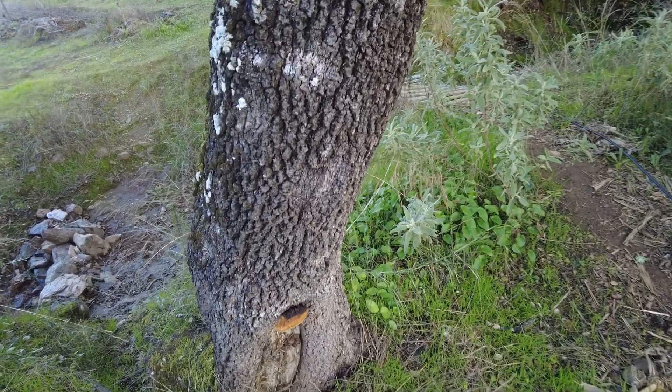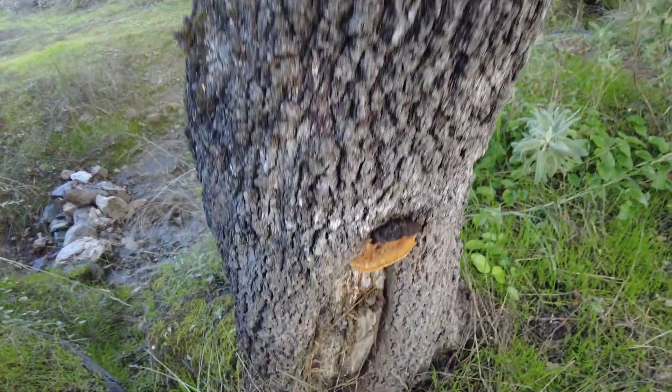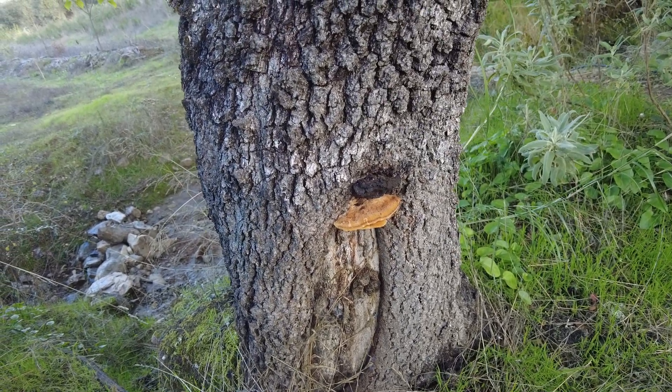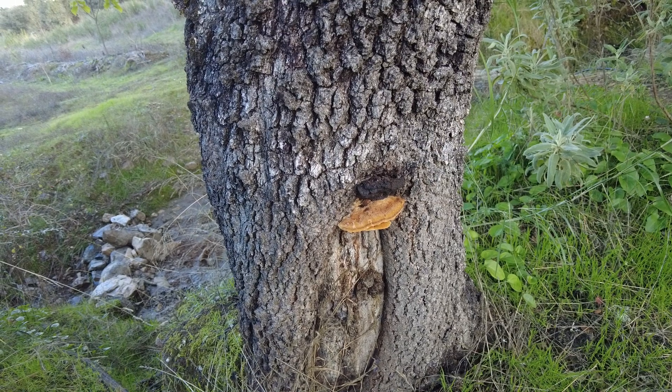This is a time for all the mushrooms on our farm. This weekend we're going to do a course to identify some of them.